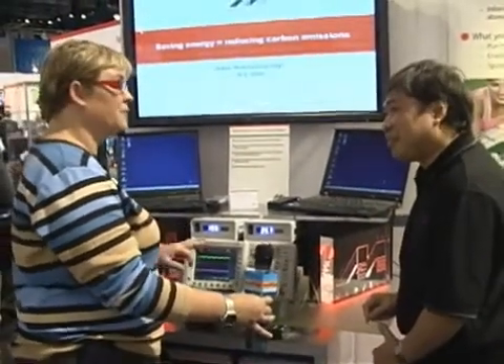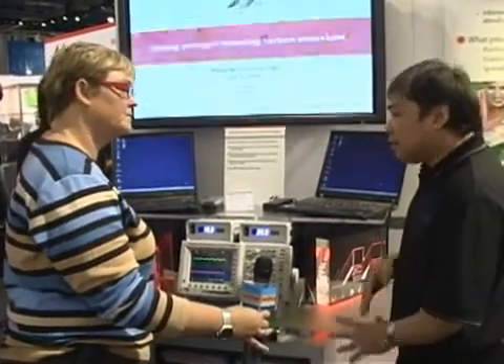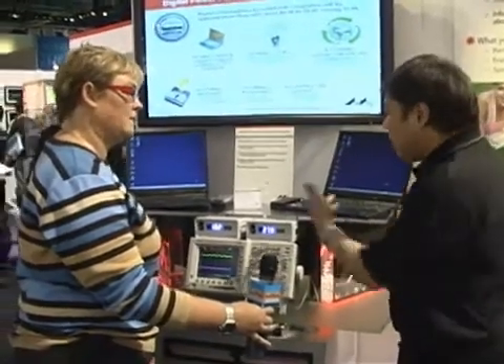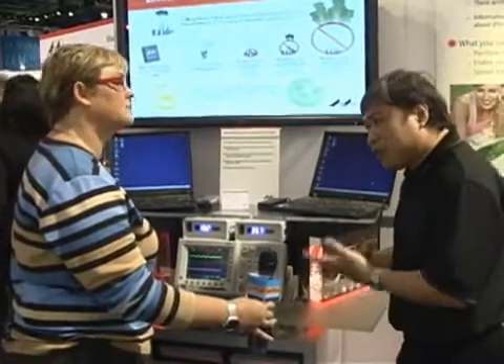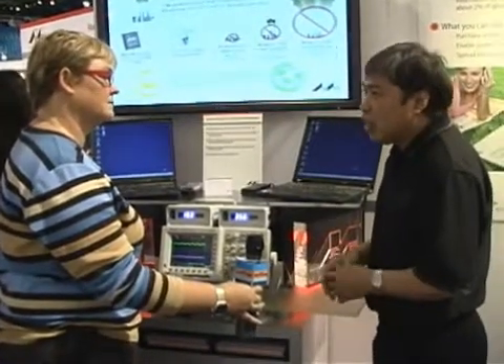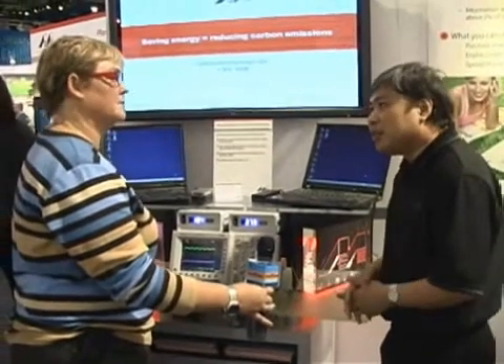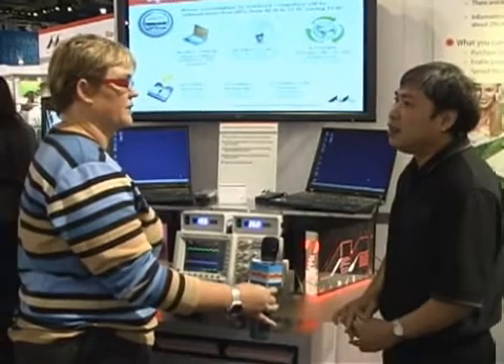Is this something that's already available to consumers? It's available now. But it does take time to implement because anything that plugs into the wall involves safety. We have to go through all the safety issues and safety agencies, so that will take time. We should expect by mid-year, you'll start seeing people announcing it, but it's out there for us now.